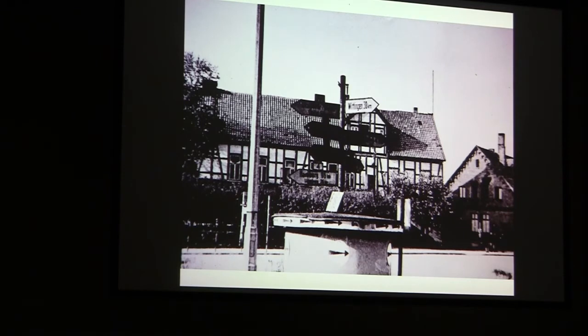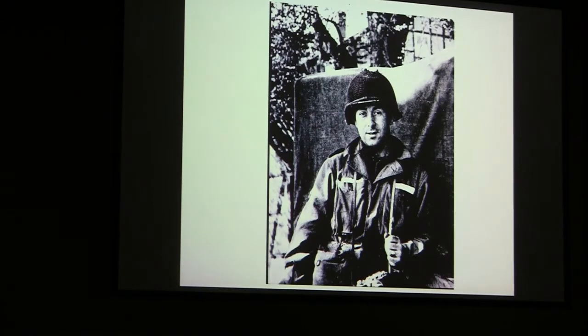We came up to this sign — it's hard to read it now, but I was just interested in photographing the signs. And there I am — I had a German Leica camera that we had opened up a safe earlier and found cameras in it. I had my picture taken with this Leica camera, and that was a beauty.